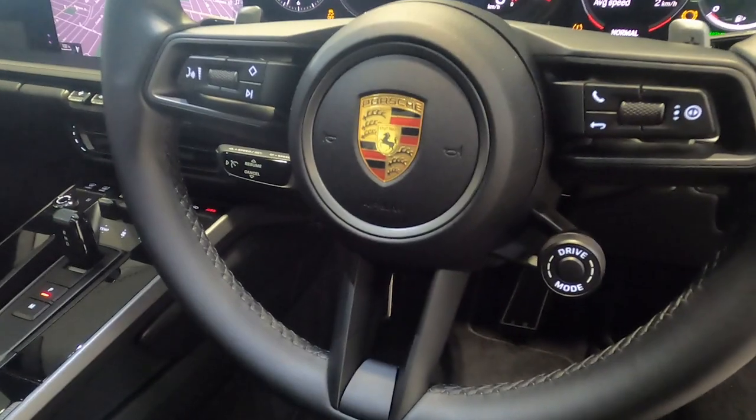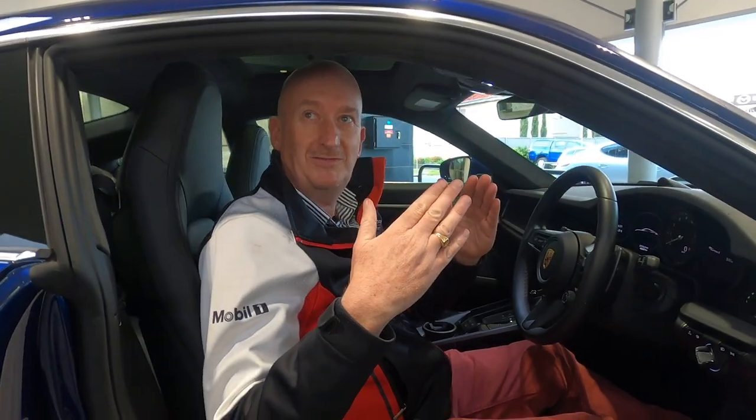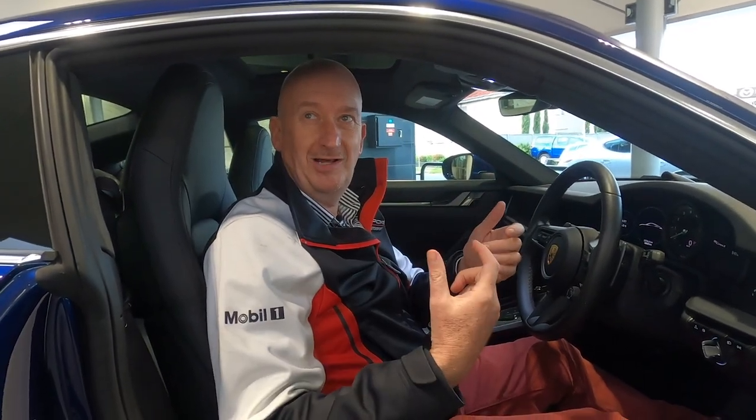You've got the Chrono Sport pack, so you've got different drive modes including the wet mode, which actually uses sensors that pick up audible sounds to adjust the power and traction control. This car also has the Burmester sound system, which is the absolute pinnacle of sound quality in a Porsche 911 — a very exciting concert hall to be in.